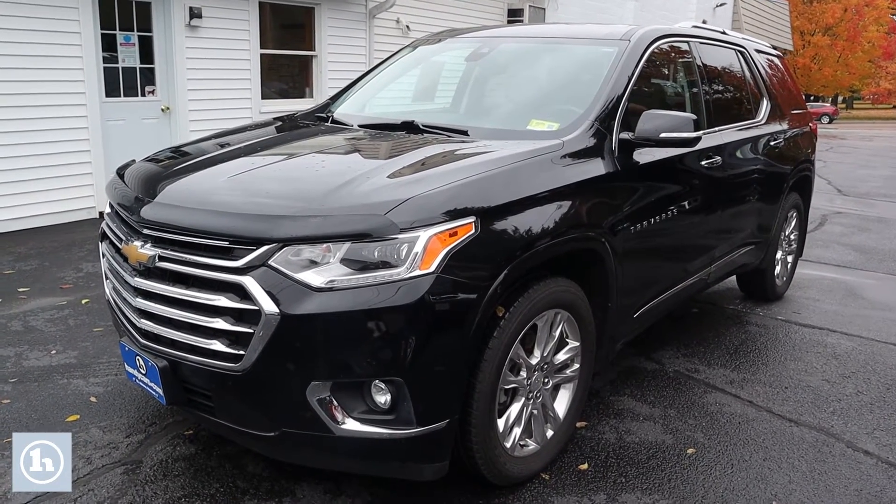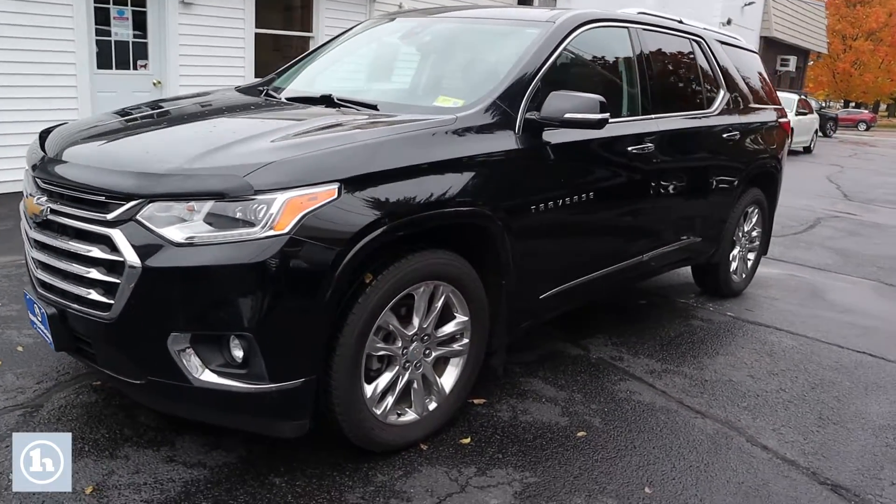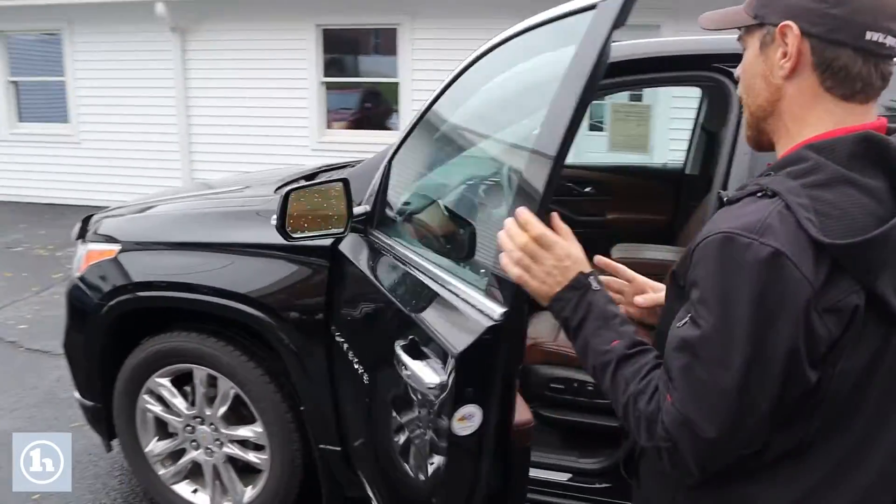This thing's a 2018, really nice. I do like the black on this thing. They put some chrome on the outside, kind of to match those chrome wheels that they put on this. Really, really nice looking vehicle. Got your chrome door handles here.